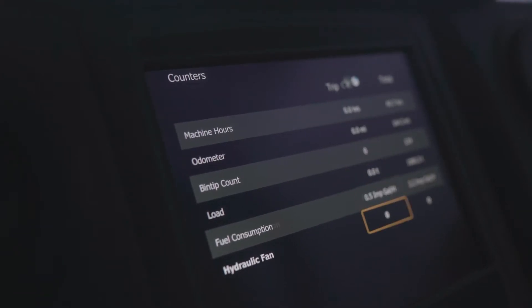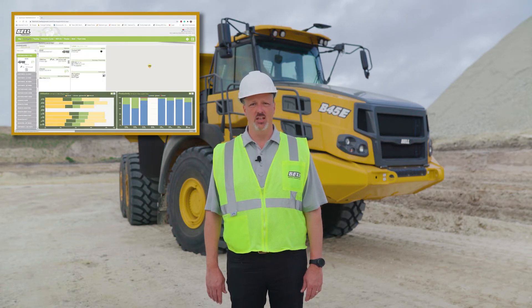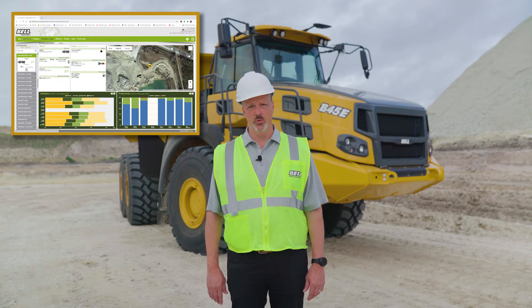The information is also uploaded daily to Fleetmatic, Bell's exclusive telematic system. Fleetmatic comes with each Bell truck for a period of 5 years. The user-friendly interface can be seen anywhere in the world with an internet connection. Great information is available through this system.